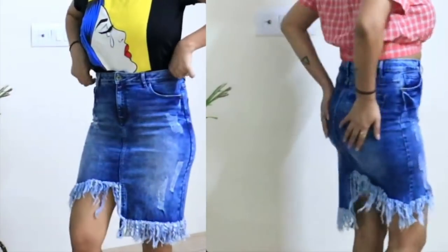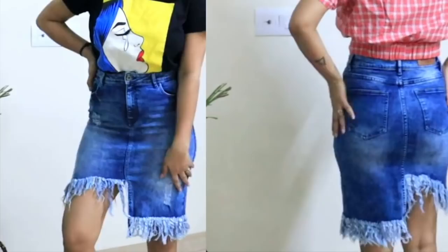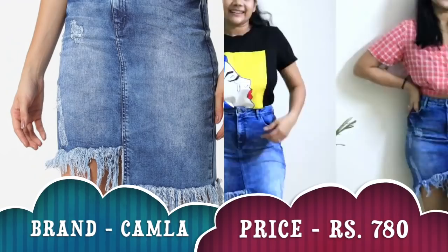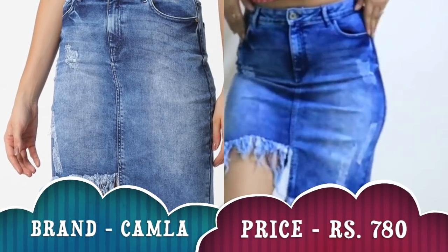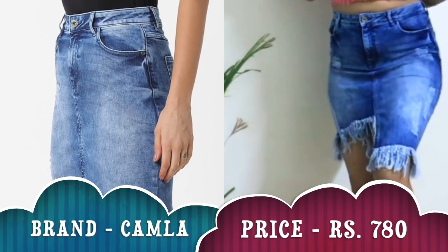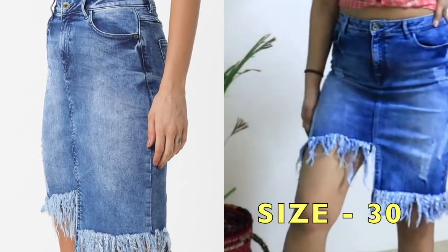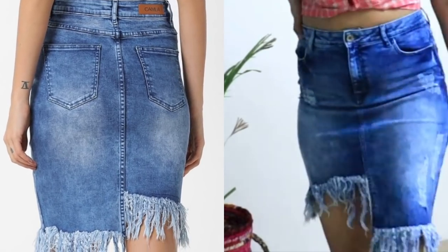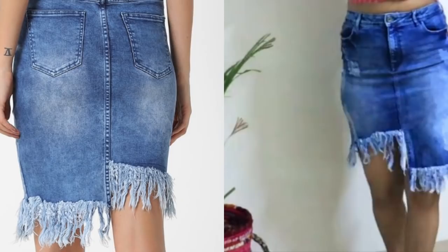Now coming to the last skirt — this is a denim pencil skirt with a frayed hemline. It's a rugged skirt with four to five pocket styling, and the fabric is cotton. It's very pretty, stylish, and nice. It is super tight on me right now so I may need to go one size up, but otherwise everything about it is great. You can try so many different looks with this skirt, which is why I really loved it.